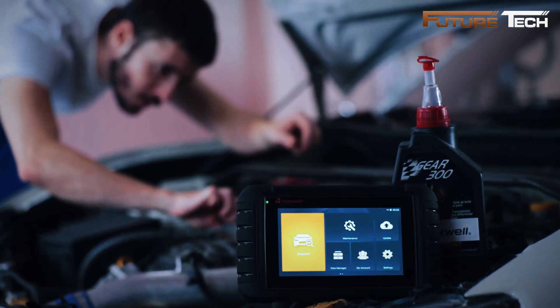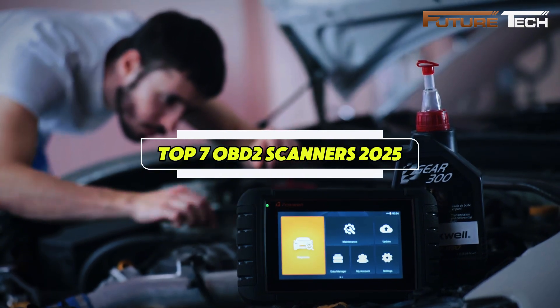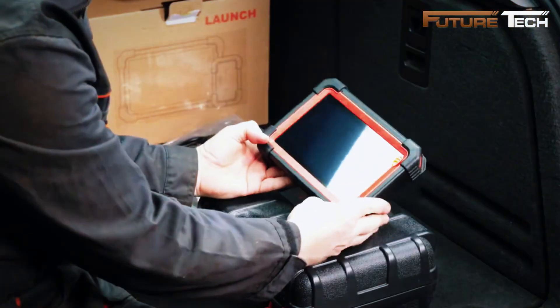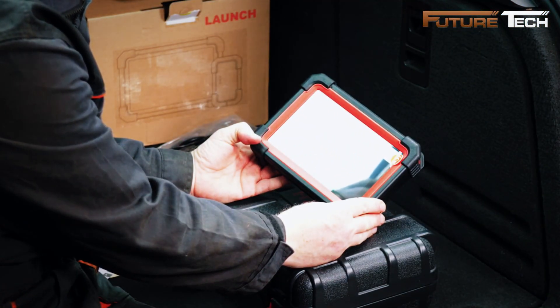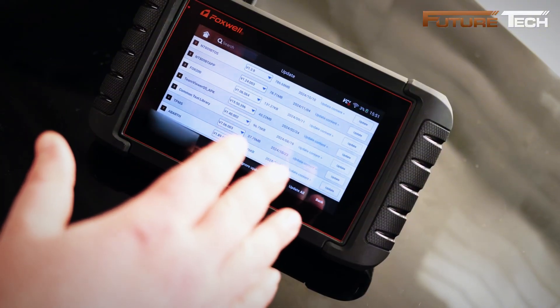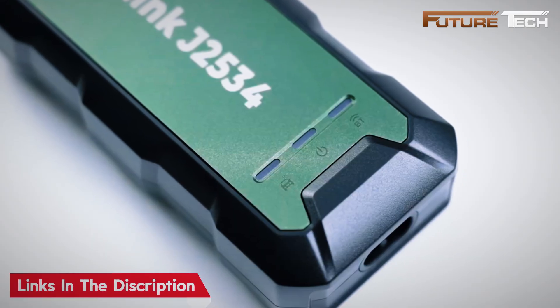In this video we've tested and compared the top seven OBD2 scanners for 2025, breaking down their key features, real-world performance, and everything you need to consider before making your choice. By the end you'll know exactly which scanner is right for you, and all the links are in the description below.